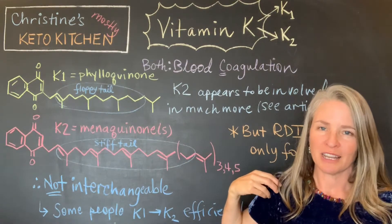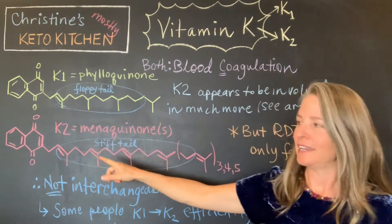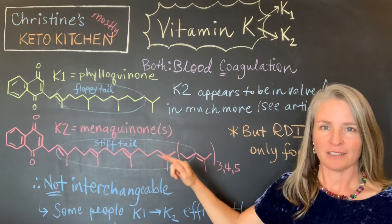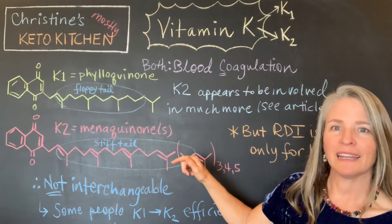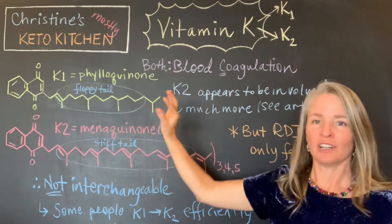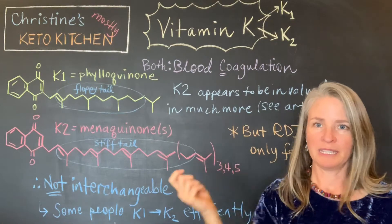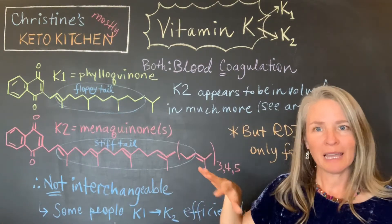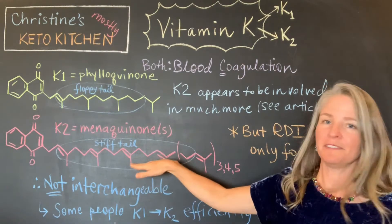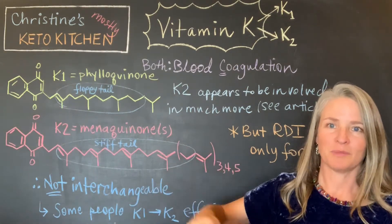There's another difference: K1 only has one double bond in the tail, whereas in K2 every one of those five-carbon units has a double bond in it. What that ends up doing is making the K2 tail really stiff, whereas the K1 tail can be super floppy — every one of those carbons can rotate. So biochemically these two molecules are not interchangeable, because that stiff tail is going to interact with enzymes in a different way.